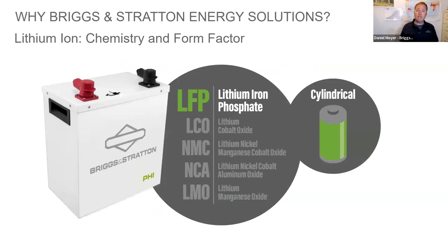Chemistry matters and form factor matters. At events like RE Plus in Vegas, you'll notice many manufacturers moving toward LFP chemistry. Even Tesla cars are moving toward this safer chemistry. LFP is also safer and has less societal impact in mining compared to cobalt-based chemistries. Cylindrical cells — like AA or AAA batteries packed together — can better contain thermal runaway events compared to pouch or prismatic cells. The ability to charge and discharge batteries quickly also matters, enabling high-power loads like well pumps.